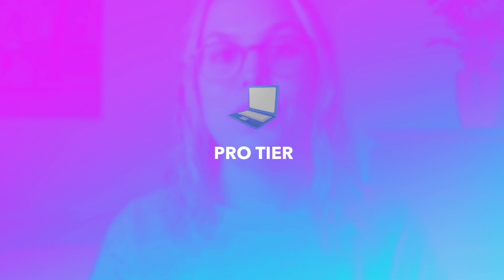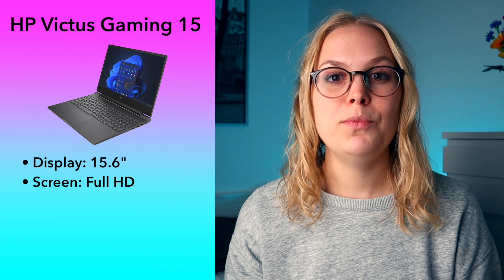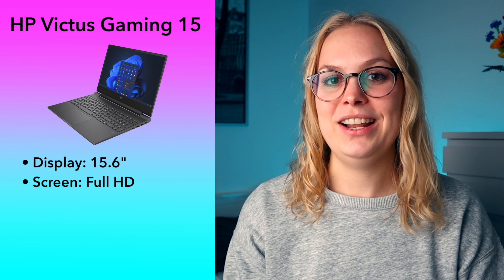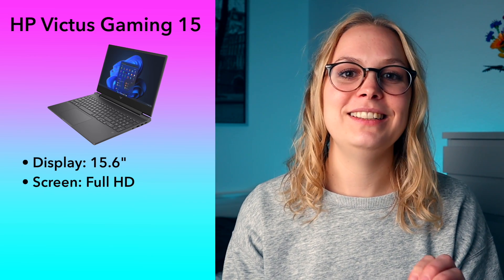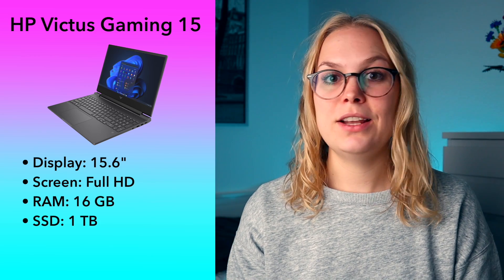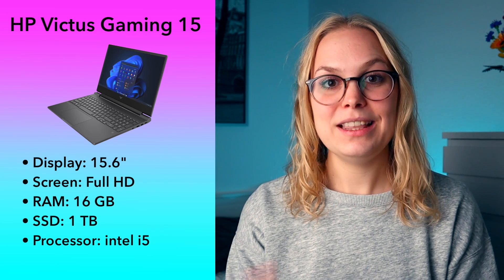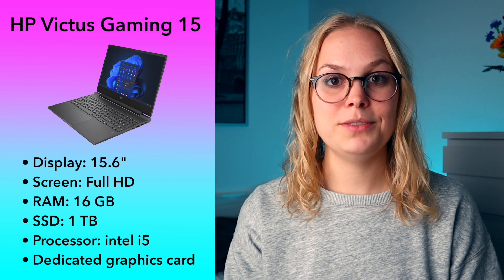Now let's look at what I'm going to call the Pro tier, which is slightly more affordable — under $1,000 — with some deliberate trade-offs. In this range, I recommend the HP Victus Gaming 15 with a 15.6-inch display and a full HD screen. It is a gaming laptop, which I usually wouldn't recommend for mechanical engineers because you're often overpaying on the graphics card — but since this is a cheaper gaming laptop, we're good on that. It has 16 gigabytes of RAM and even one terabyte SSD, which is not necessary but certainly nice to have. It has an Intel i5 processor, so not quite as good as the i7 in the premium tier models, but still good enough for mechanical engineering. And like the premium tier models, it has a dedicated graphics card, which is important so that your CAD model looks smooth when you're working on it.